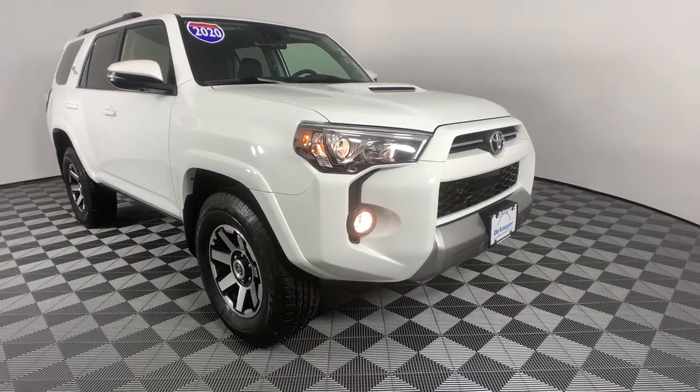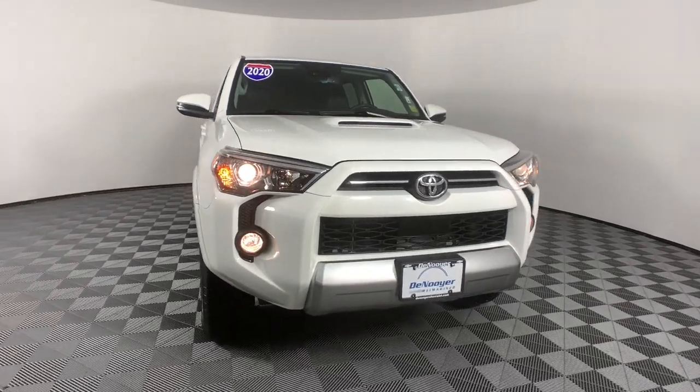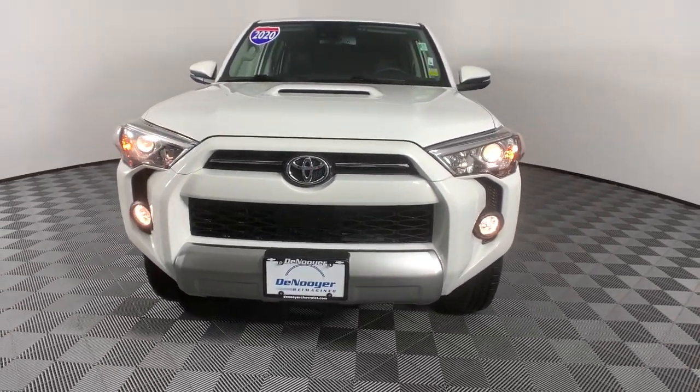Get acquainted with the 2020 Toyota 4Runner. With less than 35,000 miles on the odometer, this vehicle provides excellent value.